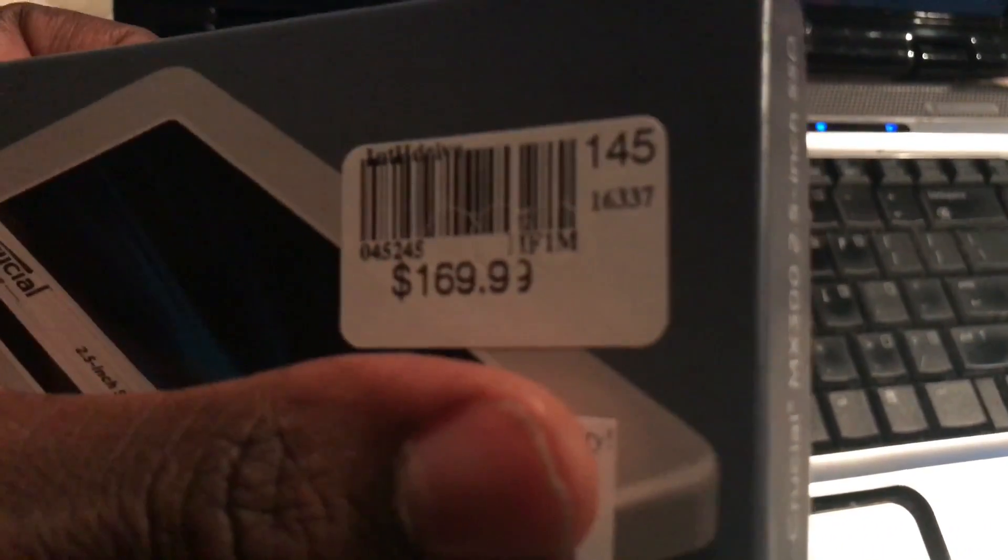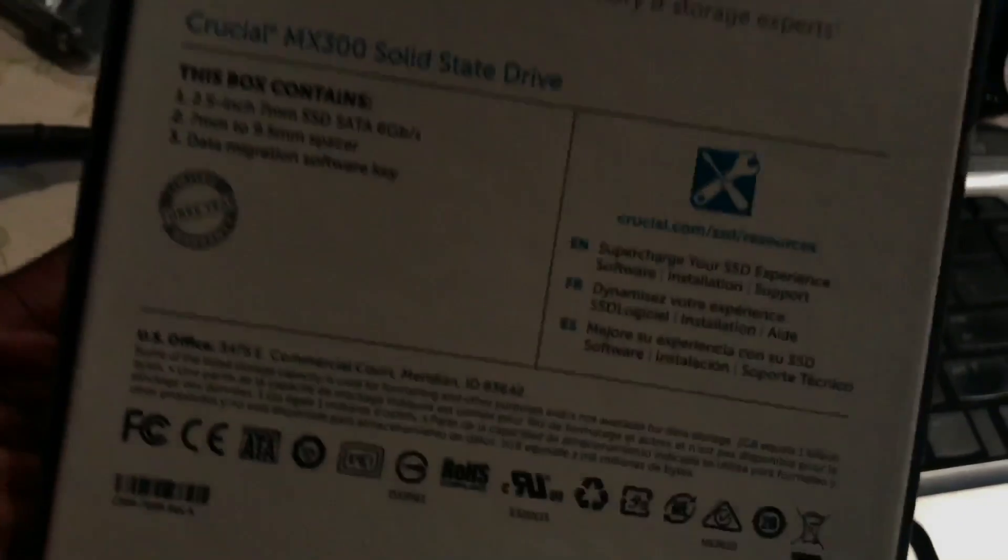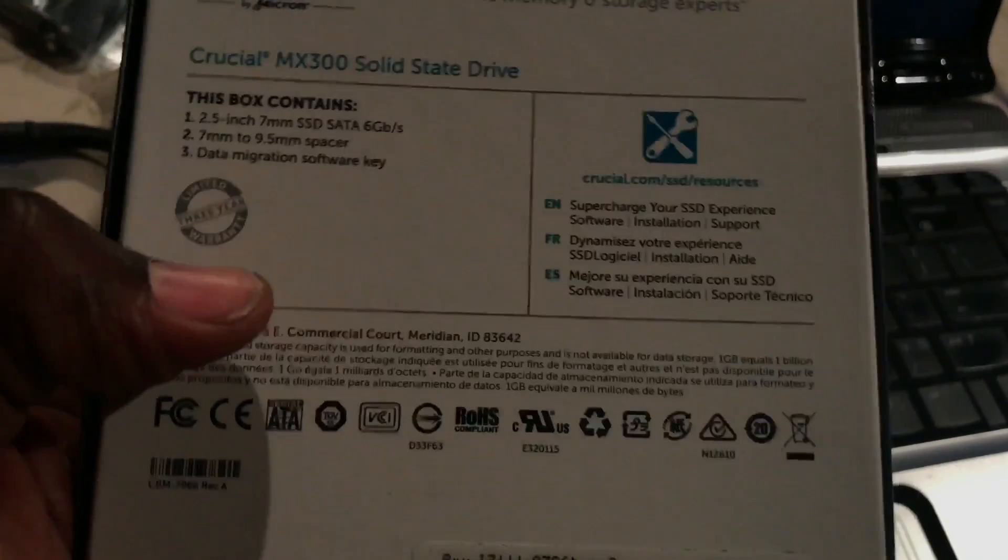It's $169.99. And on the website — if you go to the Micro Center website — they will not show you exactly what the price is for some reason. They try to hide the price, so you actually have to have them email you to let you know what the price is.